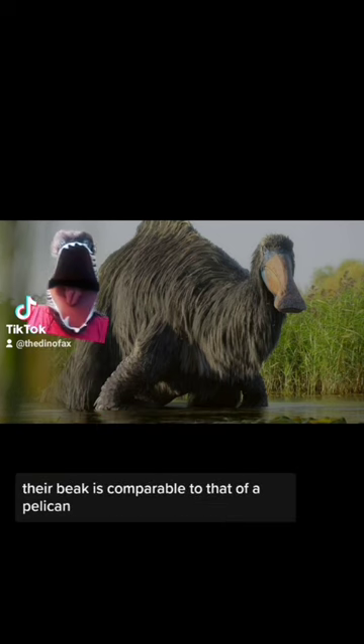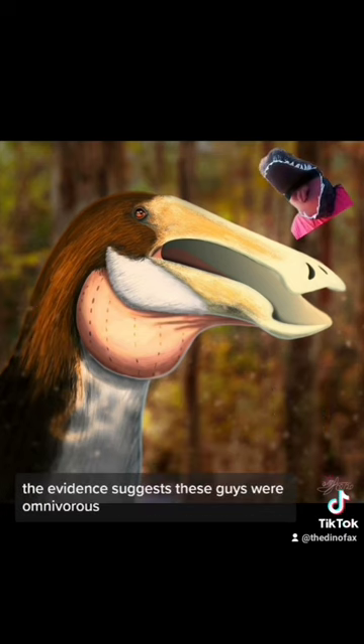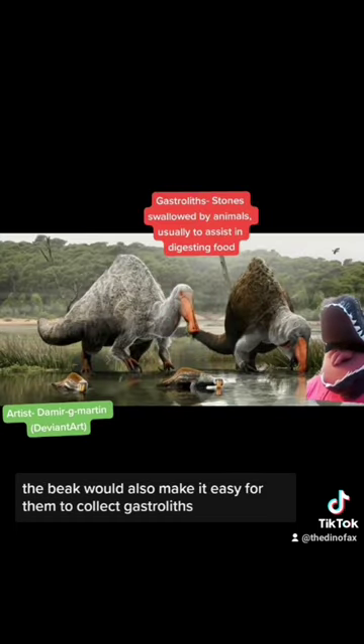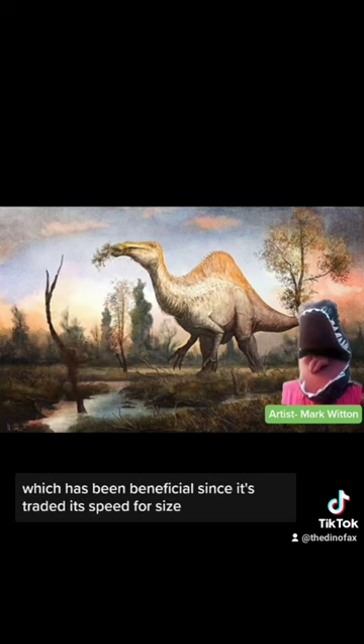Coupled with those giant claws is that beak. Their beak is comparable to that of a pelican and takes up a majority of their face. The evidence suggests these guys were omnivorous and likely used that beak to also help them catch fish. The beak would also make it easy for them to collect gastroliths, and one specimen was found to have over 1,400 gastroliths in its stomach. It seems like it mainly lived an aquatic life, which is beneficial since it traded speed for size.